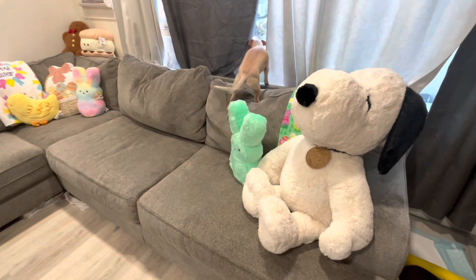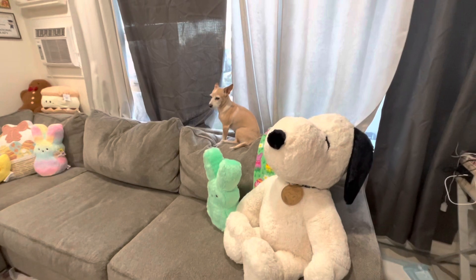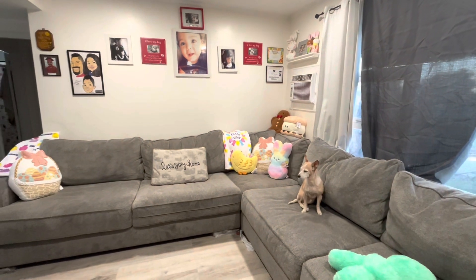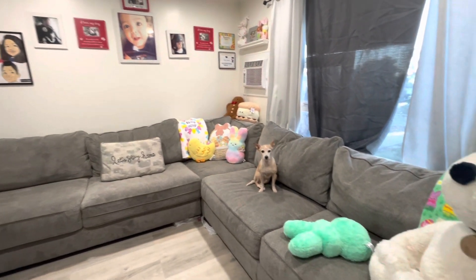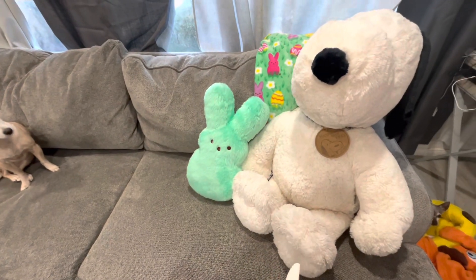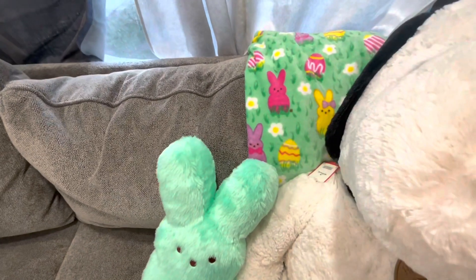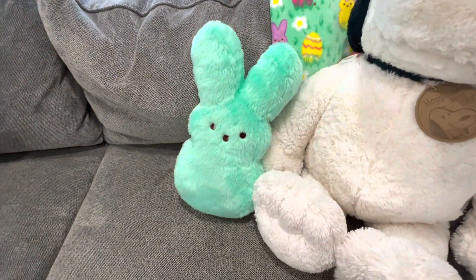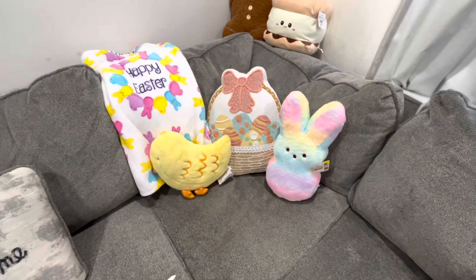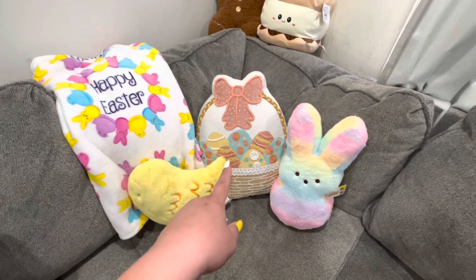Now I want to show you my sofas. Canela is always on them because she likes looking out the windows. If you didn't see my video in December when I bought these new sofas — they're really big, so comfy and nice. Over here I have Snoopy, the one my husband gave me for my birthday, my cute pink blanket, and then this turquoise Peep here. Beautiful Canela, and in this corner I have another Easter Peep blanket.